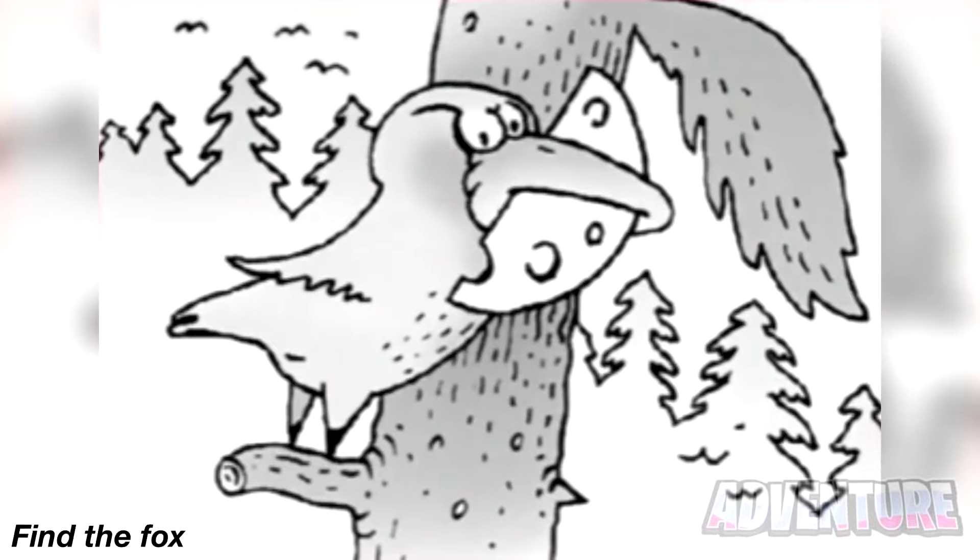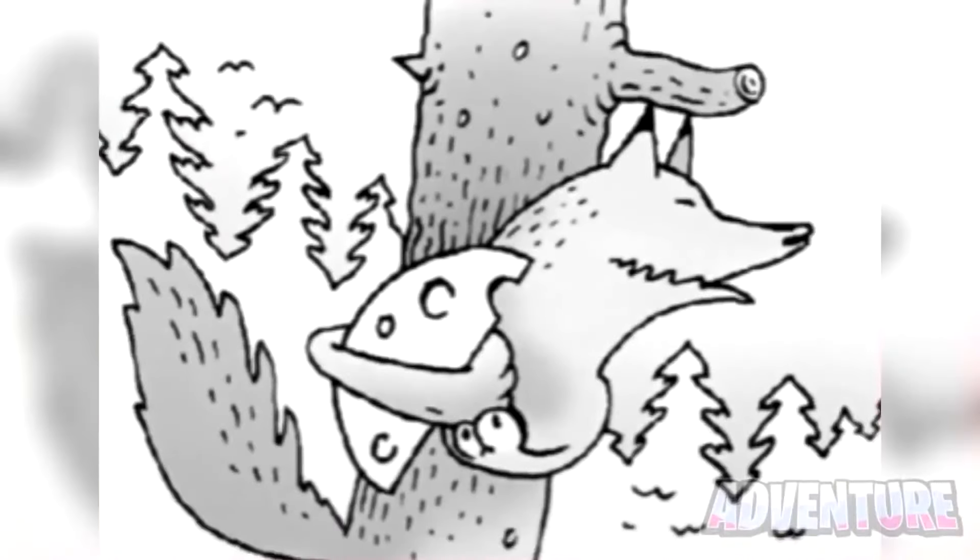There is a fox hidden somewhere in this drawing. Try your best to see if you can find it. Look what actually happens when we flip this photo upside down — it now reveals the bird was actually just a fox the whole time.